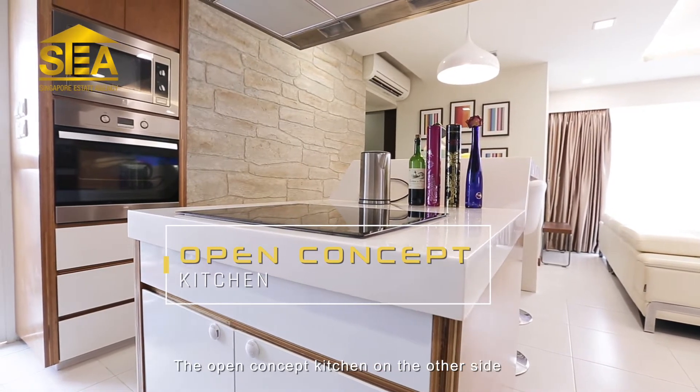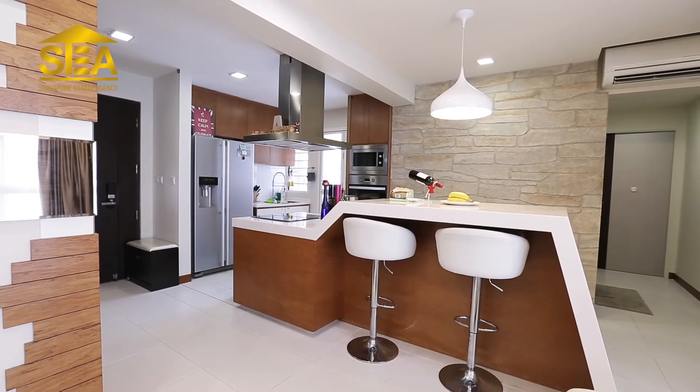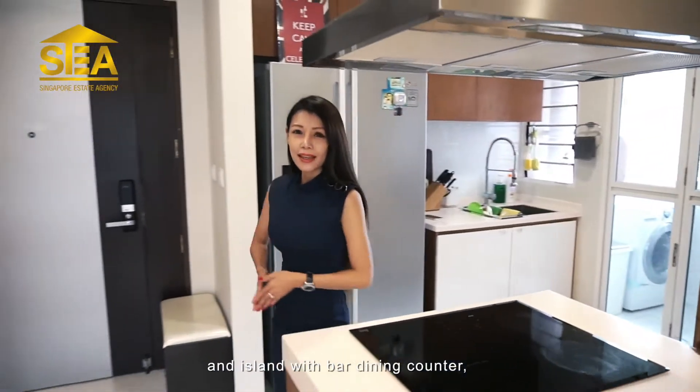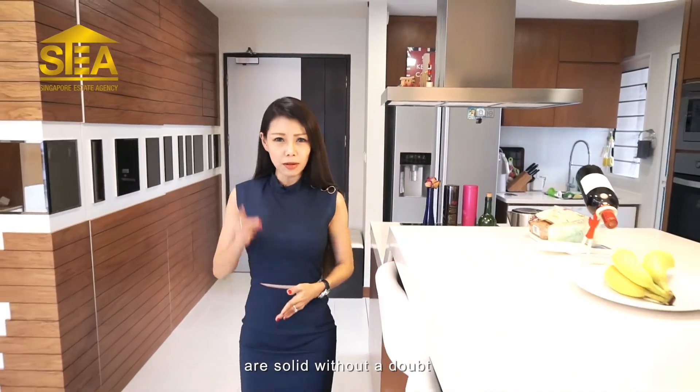The open concept kitchen on the other side is fitted with premium Tectal appliances. Have a feel of the cabinets, an island with bar dining counter, and you will understand that materials and workmanship are solid without a doubt.